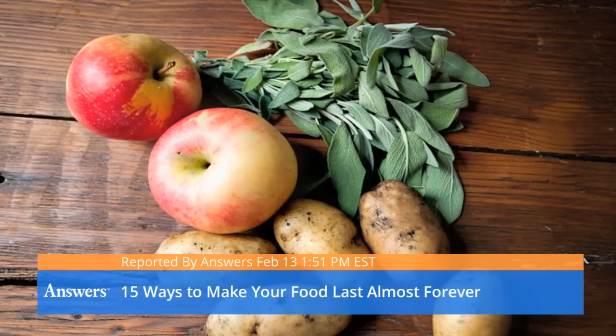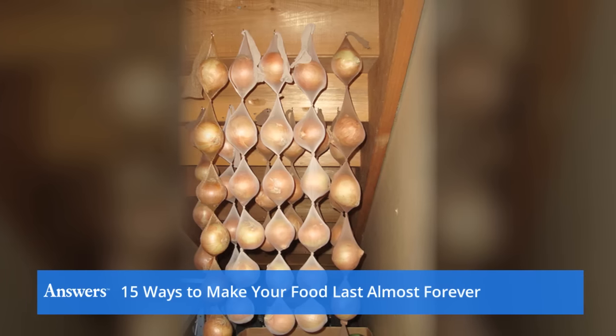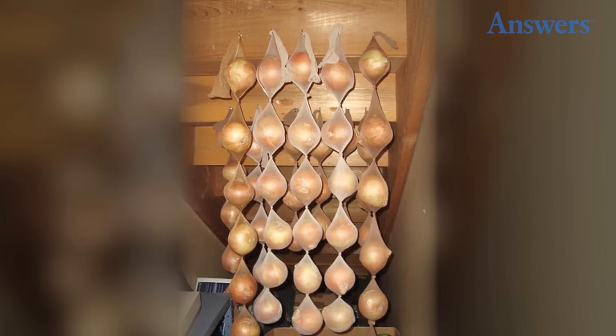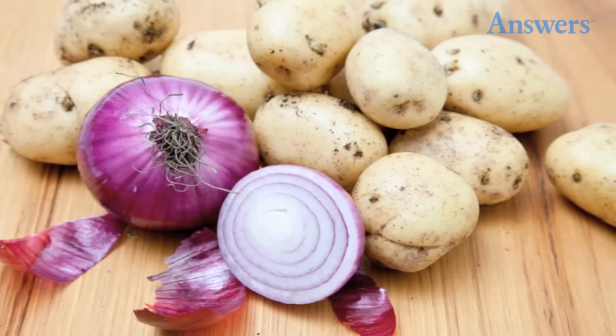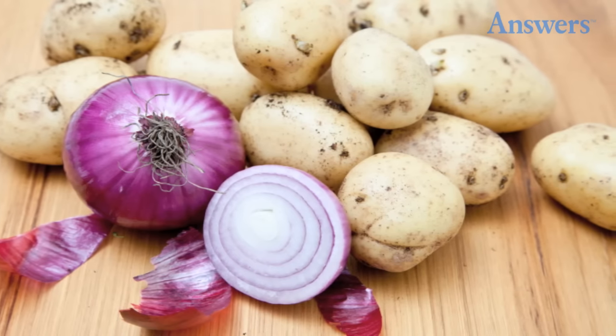15 ways to make your food last almost forever. Store onions in pantyhose and tie a knot between each onion — they will last for almost eight months. Don't store onions with potatoes. If you're not putting them in pantyhose, onions need to be in a cool, dry place with good air circulation.